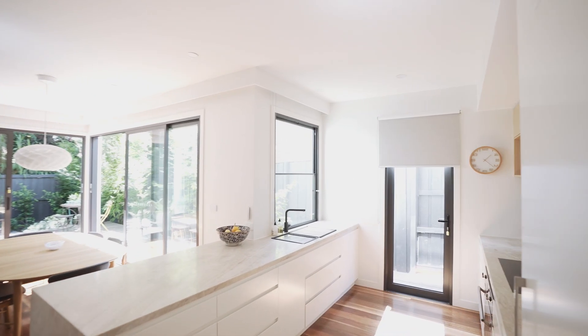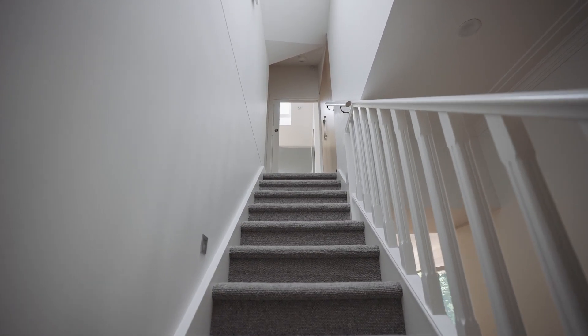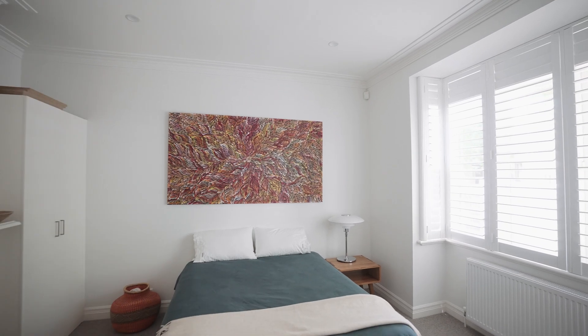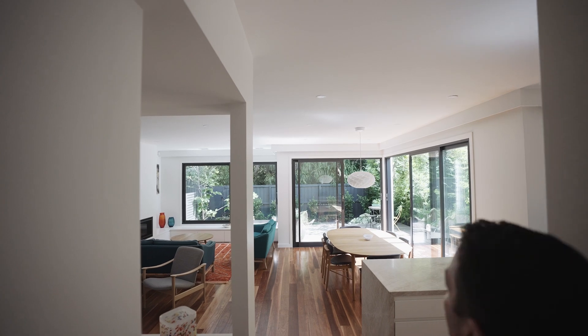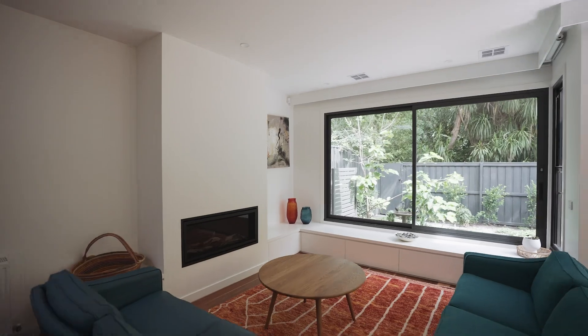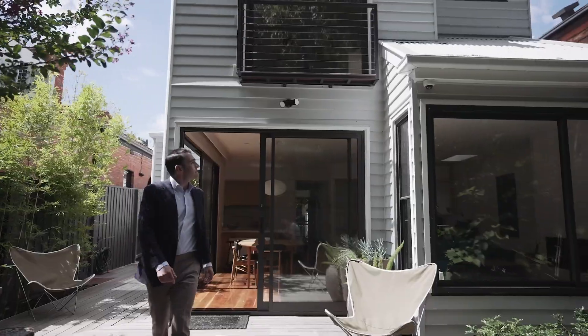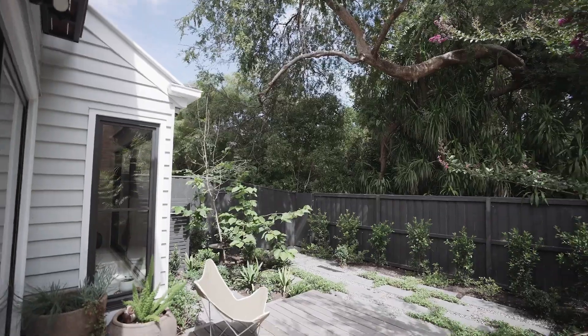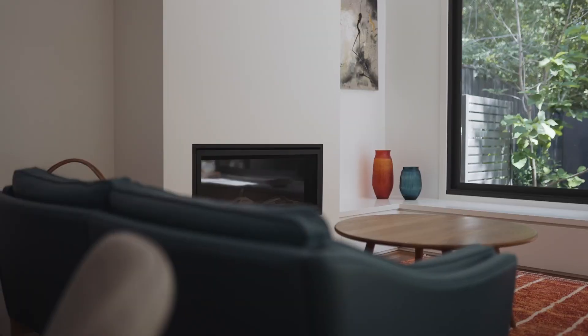Beyond its captivating weatherboard facade, the home's striking updates take hold, starting with polished spotted gum floors and 100% wool carpeting complementing a crisp white interior and high ceilings, reflecting a wealth of natural light. Enjoy the expanse of the sun-drenched living and dining zone to the rear, where sliding doors and windows open to a fabulous garden setting, inviting incredible space for indoor-outdoor entertaining, enriched by a gas fireplace.